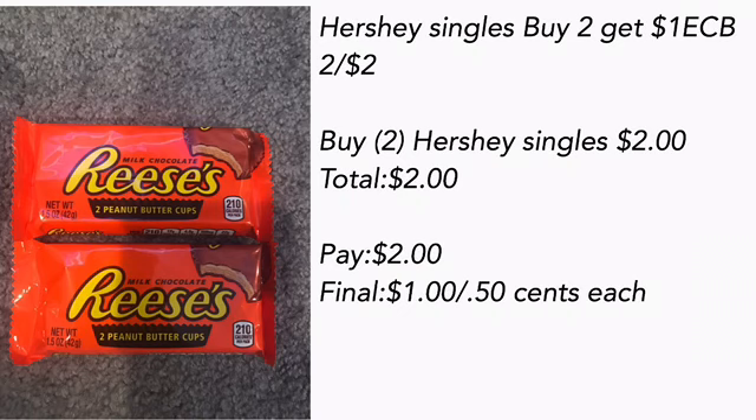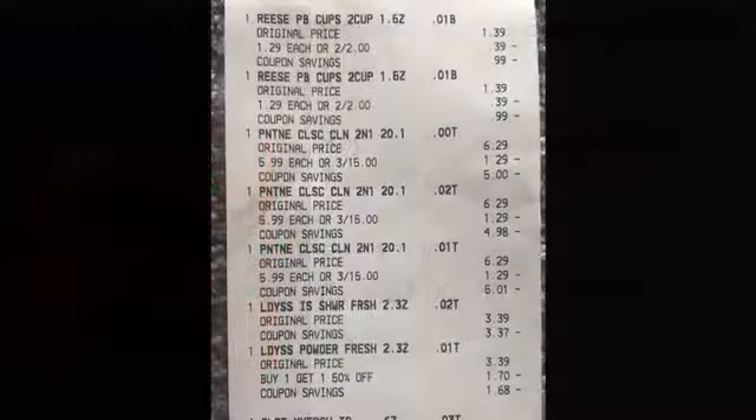Hershey Singles are buy two get a $1 ECB, and they're two for $2. I chose the Reese's — two for $2. Pay $2, final cost is $1 for both, or $0.50 each. There was a $1 off two digital coupon that disappeared, and one on coupons.com also disappeared — I don't know what happened but it would have made them a freebie.